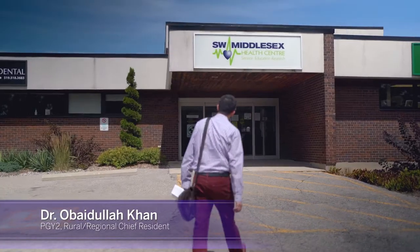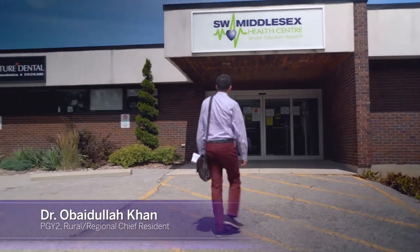I'm Dr. Oveedullah Khan. I'm one of the PGY2 residents at Mount Bridges and I'm the chief resident for rural and regional medicine at the Department of Family Medicine.